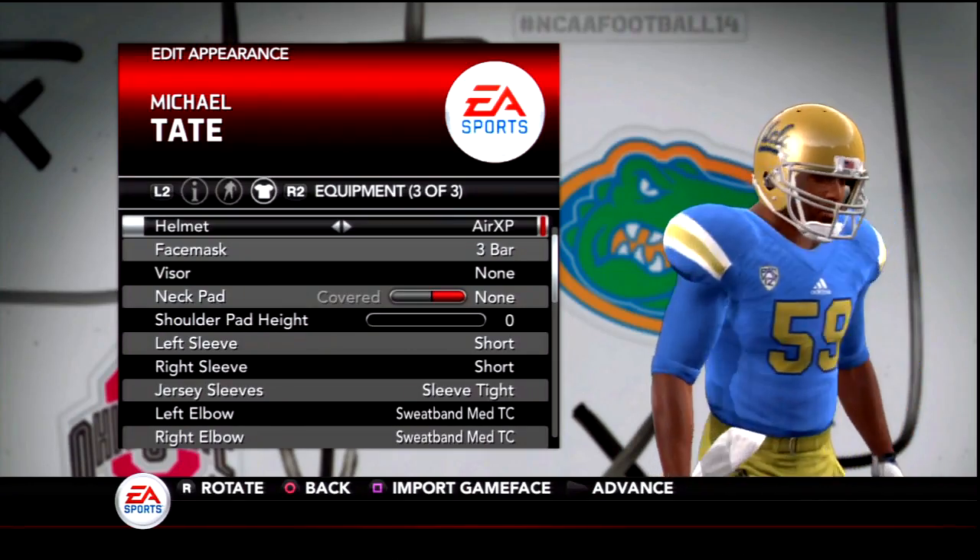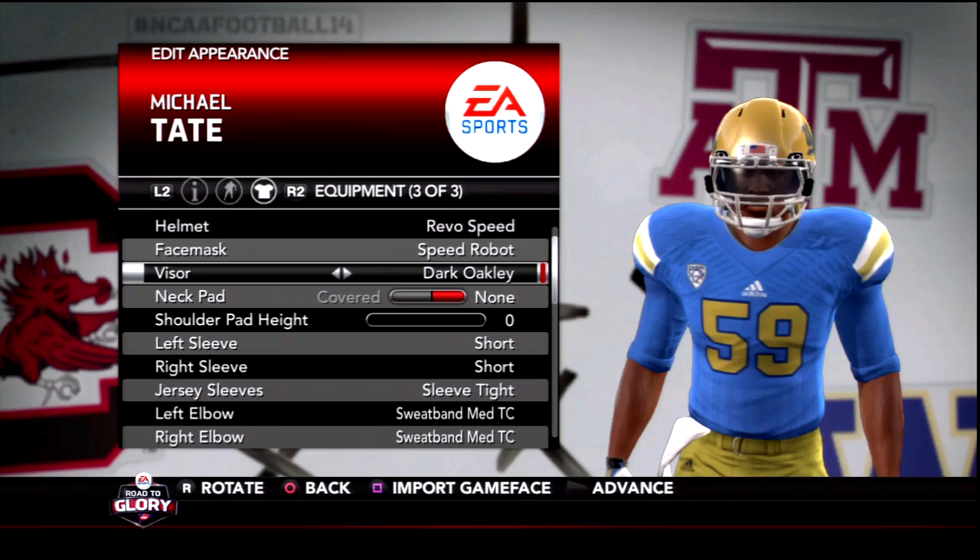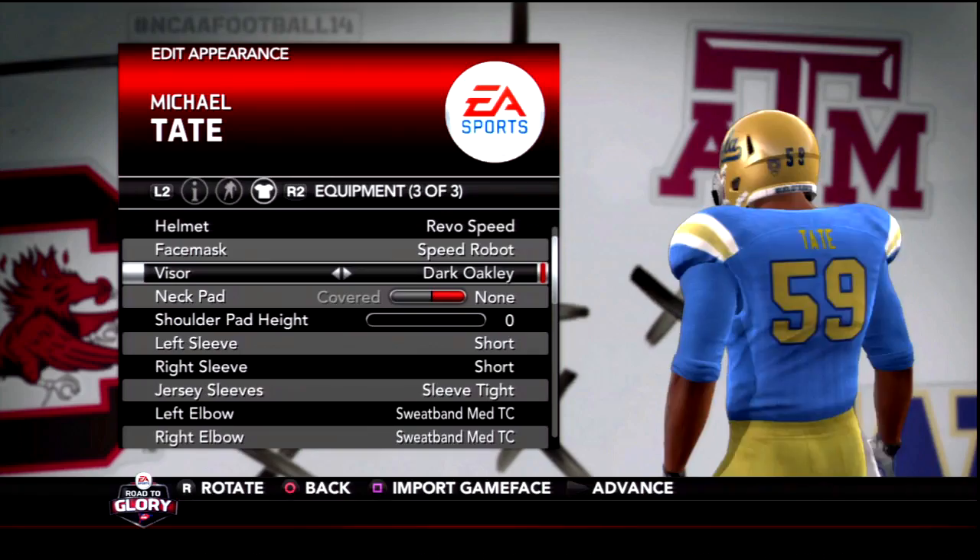We are just over halfway through Michael Tate's career, and it's time to give him a new look. I've given him a new helmet and a visor. Are there any other changes you guys would like to see with Michael Tate's appearance? Let me know down below in the comment section, and let's get into today's game.